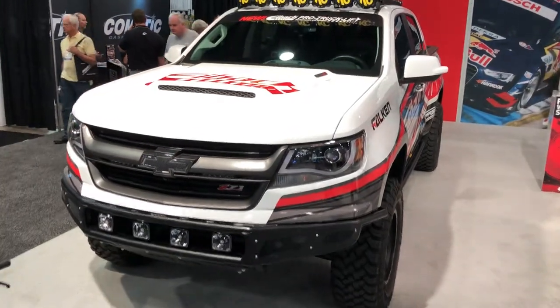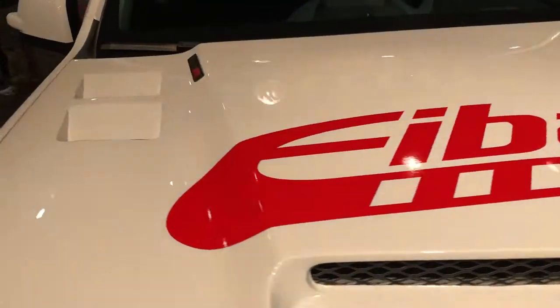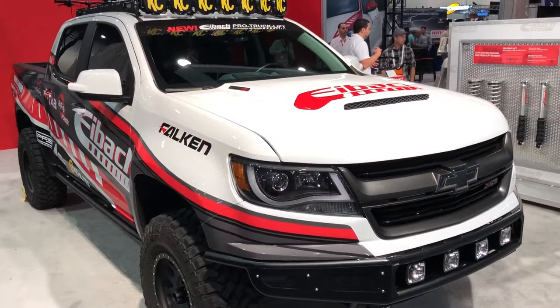Hey everyone, Mike the Car Guy here, coming to you live and direct from the Florida 2007 to see the show. And this here is probably one of the reasons I decided to go ahead and come back out this year again, for not making it last year.